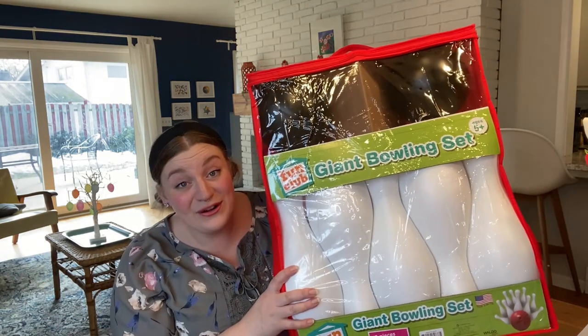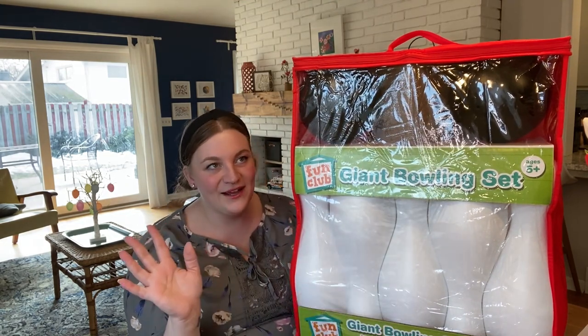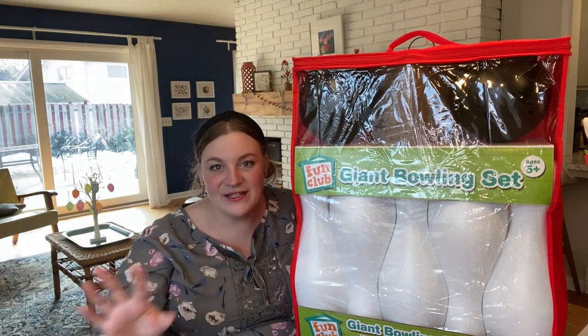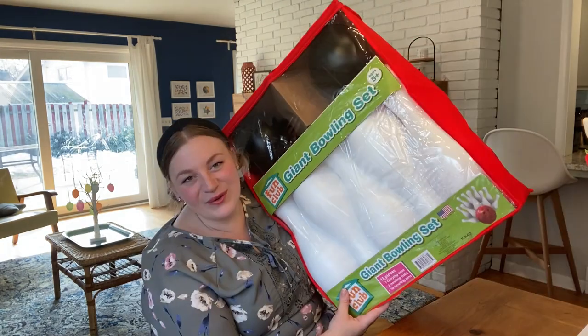Every Easter, we like to do one sort of bigger thing. This year I was looking for something that could be fun, like a game. I found this at Meijer and it blew my mind — I paid $30 for this. It is a giant bowling set and it comes with two bowling balls and these huge pins. My kids are going to love this, especially since bowling alleys aren't really open around me right now. We have the perfect spot for it outside and the perfect hallway inside. Growing up, we never got these huge gifts for Easter, but the pandemic has made me want to make all of our holidays extra special and memorable for the boys. So I just went for it.